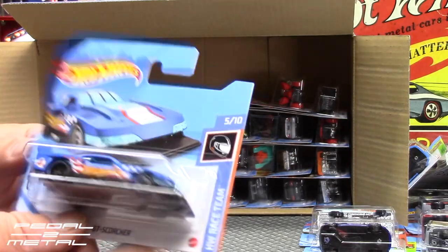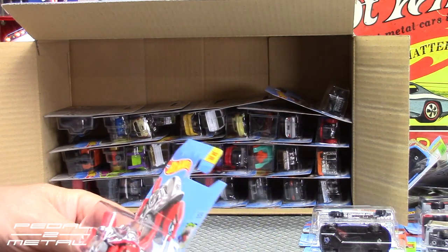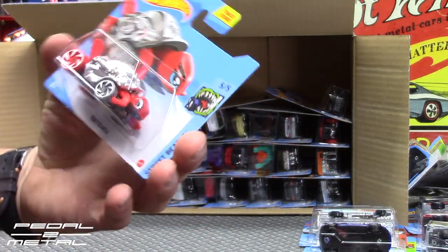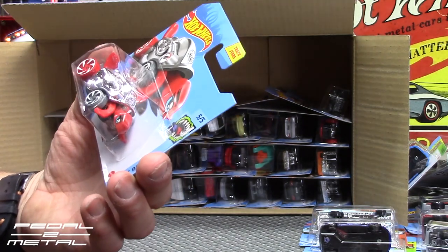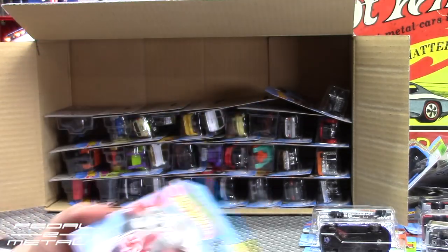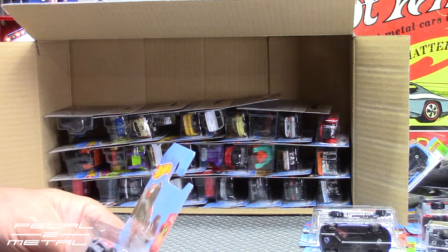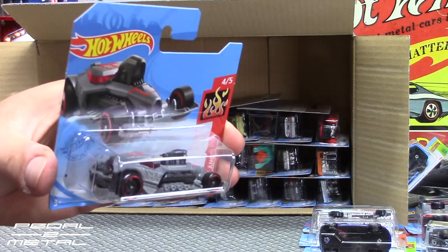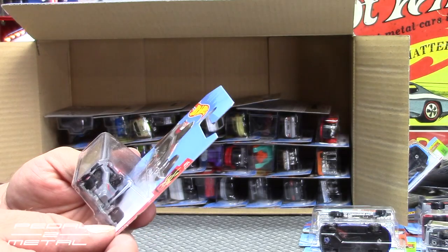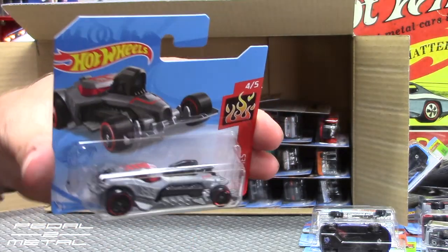Pretty wicked though, that's pretty cool. Turtle Shell in chrome in the Street Beast series — I thought it was called Turbo Turtle or something. My daughter will like that. Fusion Buster — I've never seen that in a store. Kind of a strange fictional one — not sure what's going on with the big hood scoop and all that.